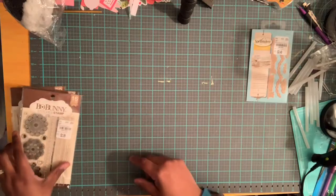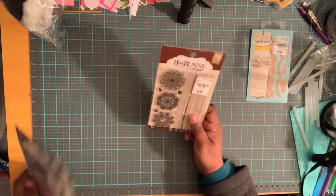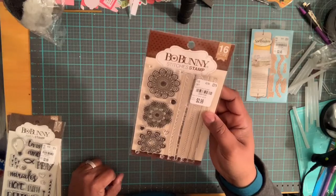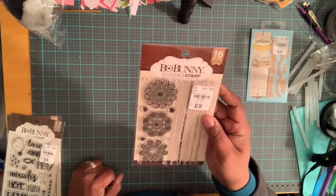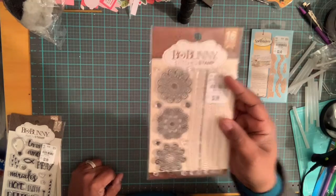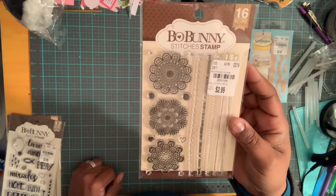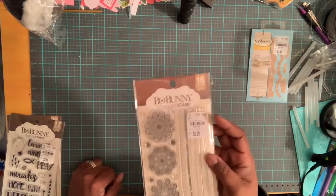I also picked up some Bow Bunny stamps. This is a 16-piece stamp set for $2.99, retailed at $5.99. The number is 2097100. It's a Bow Bunny stamp set — a 16-piece stamp set.